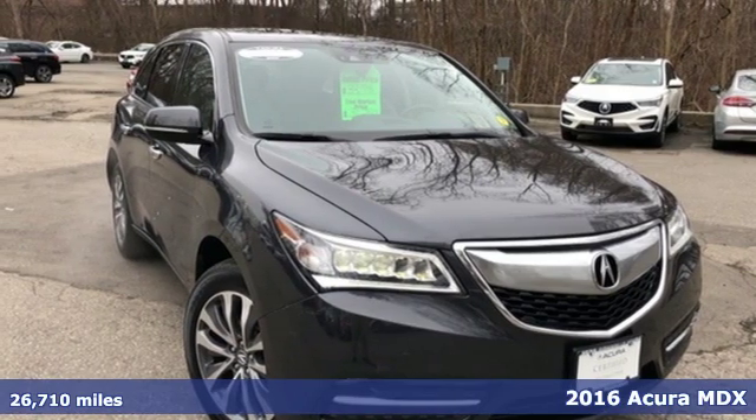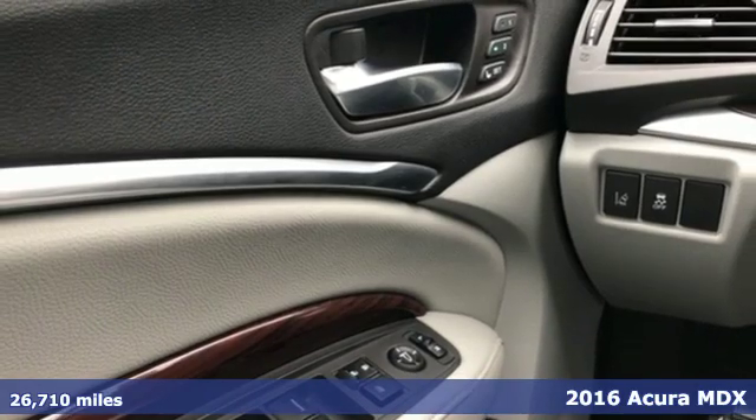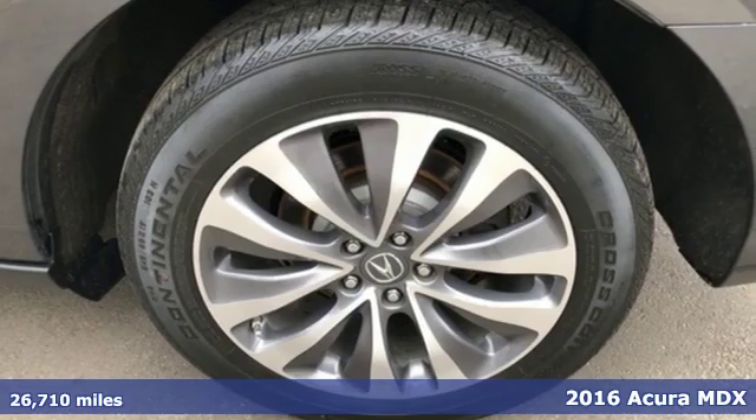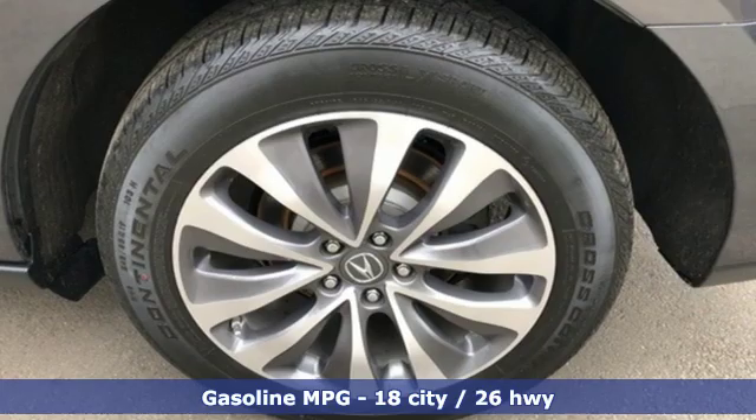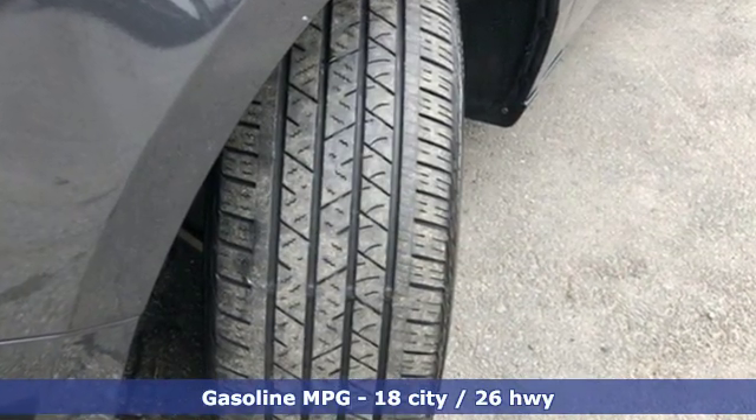It's a 2016 Acura MDX. This MDX is as much at home on the highway as it is on a country road, with the handling of a sports car and the good nature of a sedan. You'll look forward to every drive with features like these.